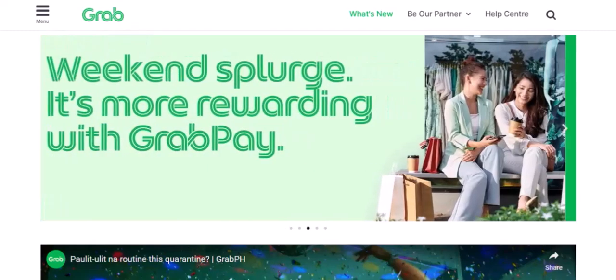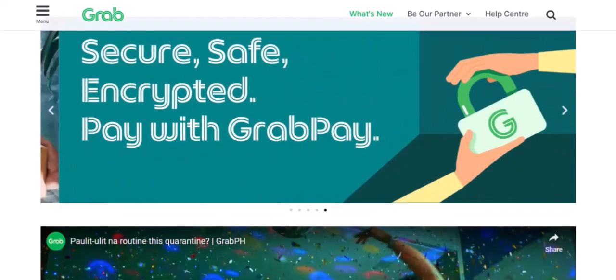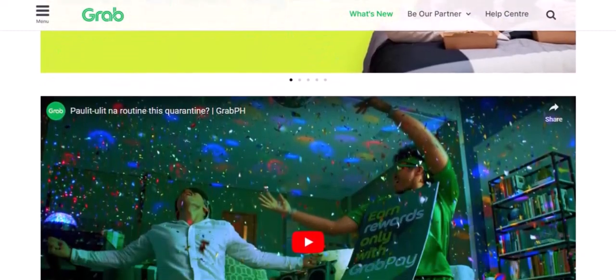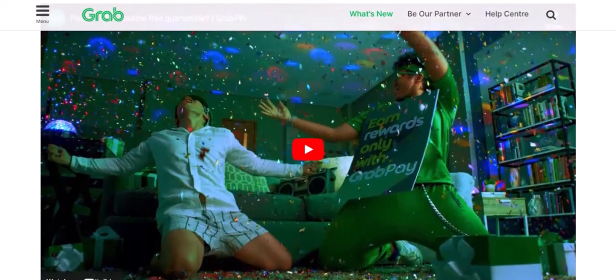5. Online Shopping. Love online shopping? Many online retailers accept GrabPay as a payment method. Enjoy the convenience of shopping from the comfort of your home and paying with a simple tap.